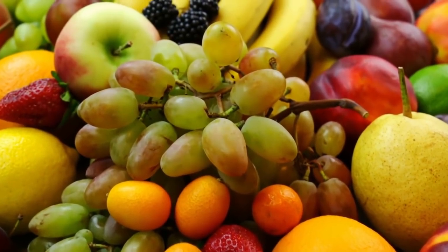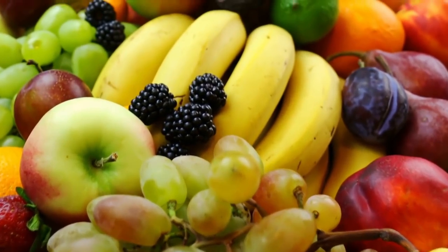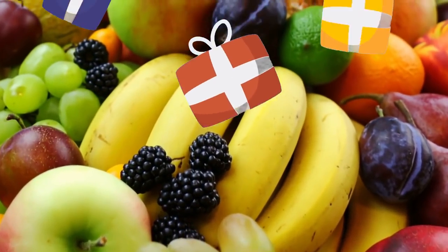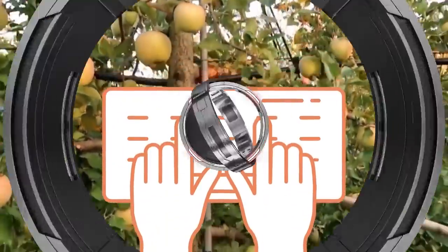A super cool fact is that these fancy salons aren't really grocery stores — these are gift stores. Between 80 and 90% of their products are bought as gifts, since in Japan there is a custom of giving high-end fruits as gifts. Would you like to receive fruit as a gift? Let me know in the comments below.